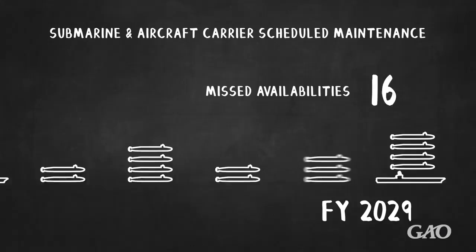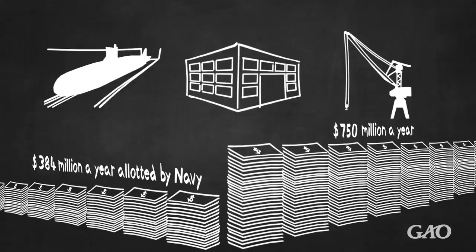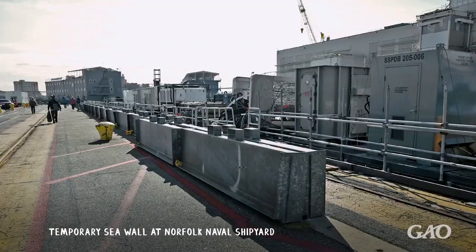Navy planners say they will need an average of $750 million a year to address dry dock, facilities, and equipment needs. But the Navy has only allotted an average of $384 million a year over the last 11 years. Repairing and modernizing the facilities at these shipyards can be difficult and costly. Shipyards have to satisfy anti-terrorism requirements, building codes, and environmental issues that can lead to project cost growth.